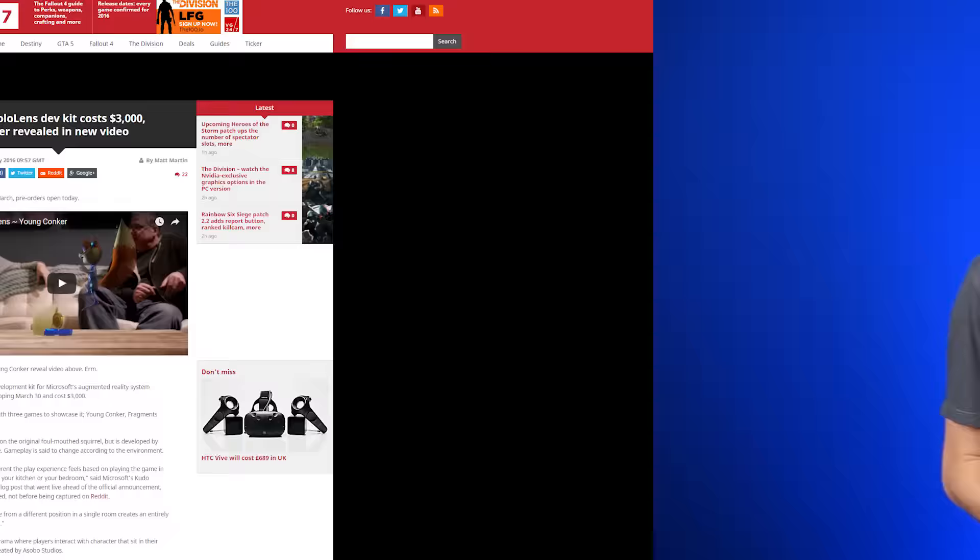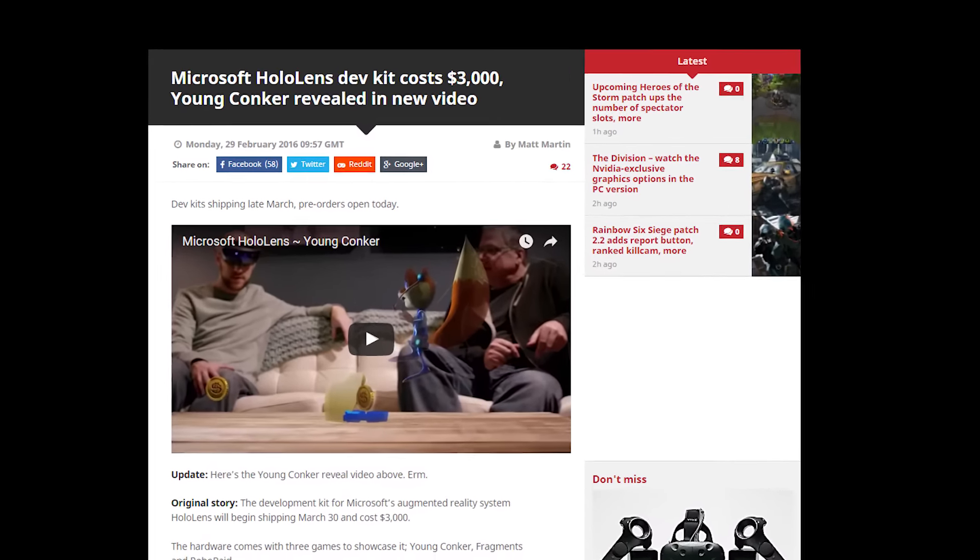Microsoft has put the HoloLens up for pre-order — not the consumer version, mind you. It's the HoloLens Development Edition, and it'll cost you $3,000. The headset does come with the Bluetooth clicker that leaked last week, which pretty much explains the price right there.